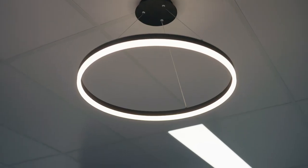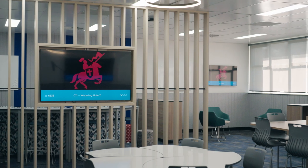The partnership between Chevalier College and ourselves was an eight-week program — three weeks design and five weeks for construction.